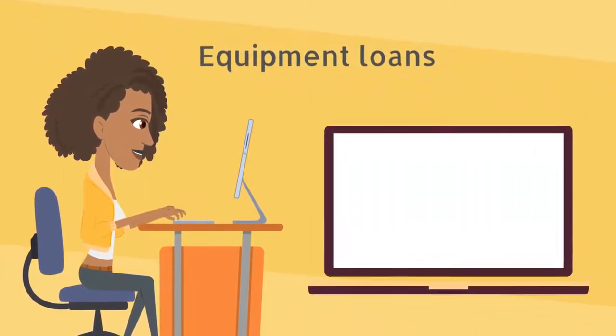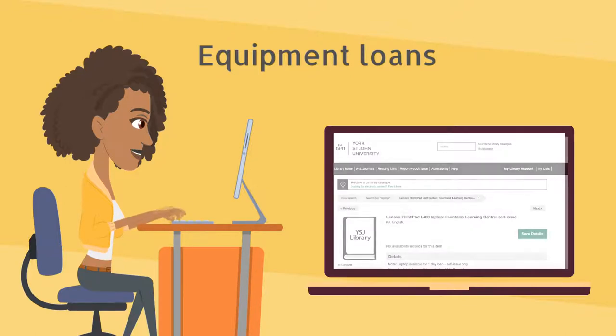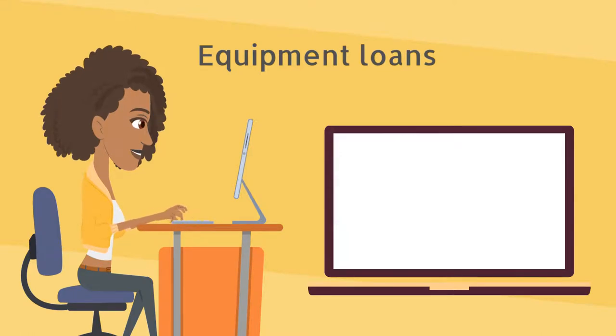Our laptops are loaned for 24 hours and will automatically renew once for a further 24 hours. Use the library catalogue to reserve a laptop, and pick it up and return it through Click & Collect. Other electronic and audio visual equipment can be reserved through our media loan system, and should also be picked up and returned to the Click & Collect desk. All equipment will be cleaned before being reissued.